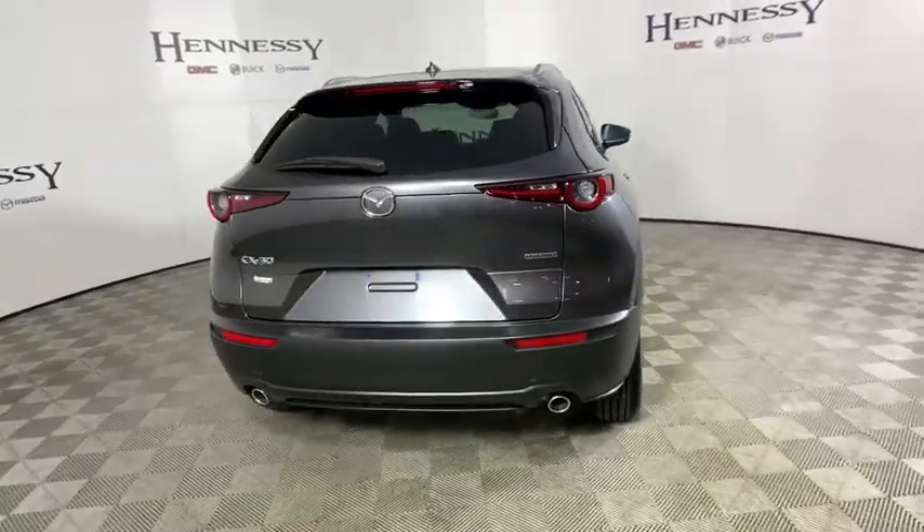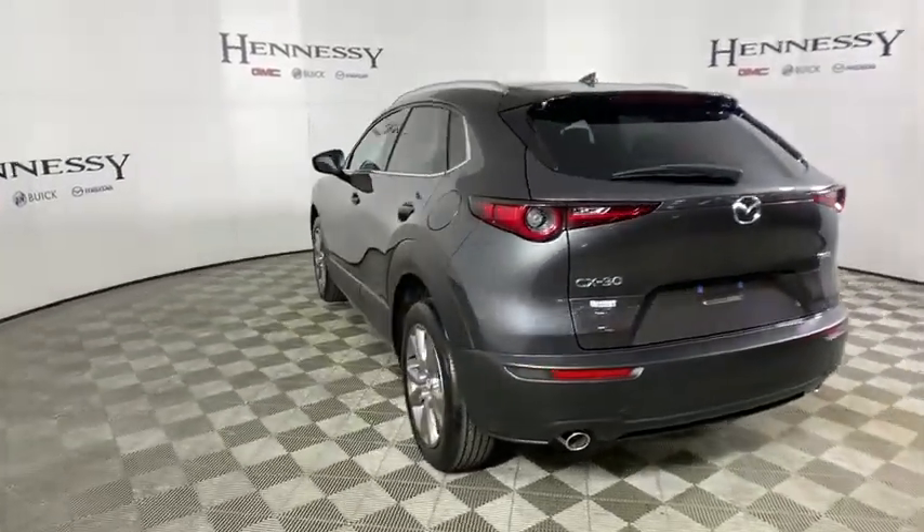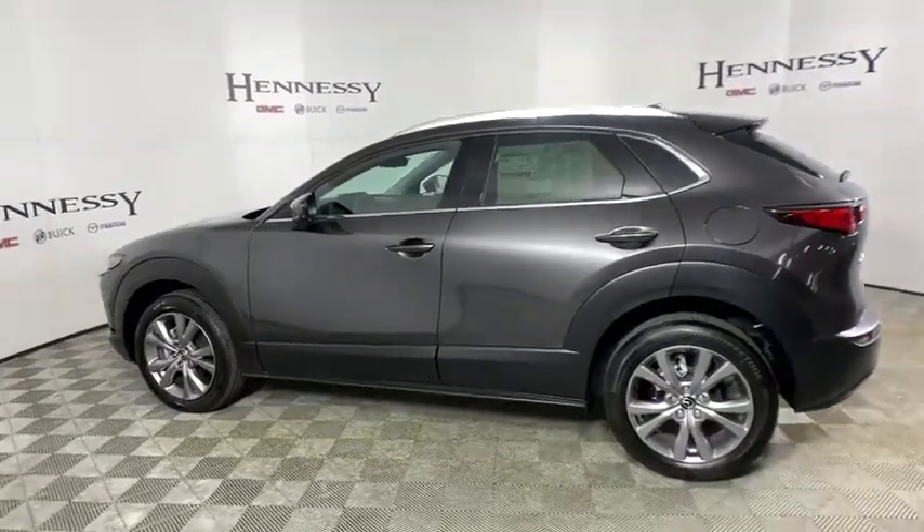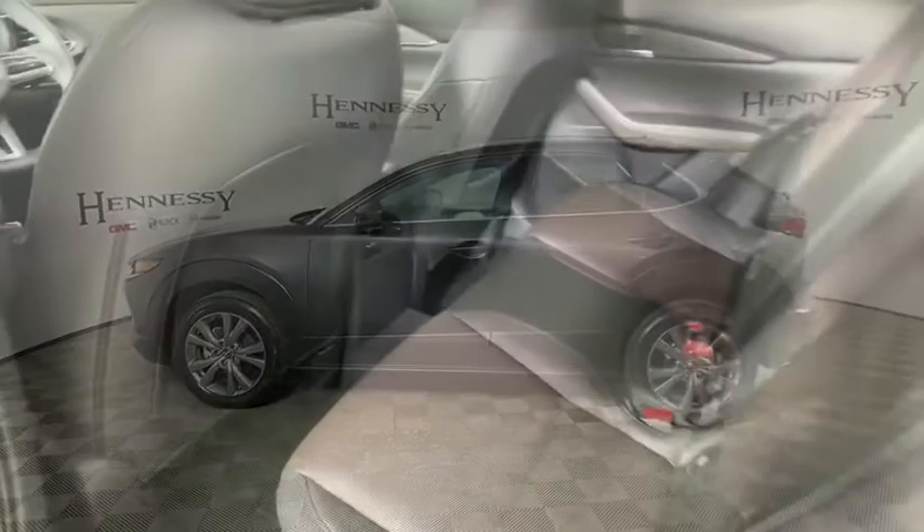Traction control, dual airbags, alloy wheels, power steering, four-wheel disc brakes, electronic stability control, rear window defroster, heated front seat, trip computer, compass, power windows.